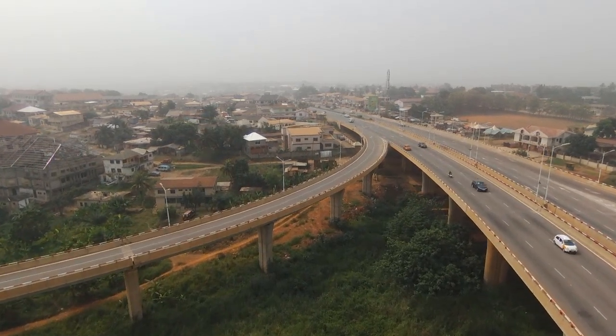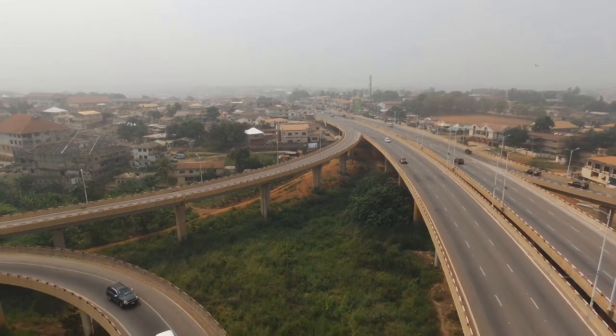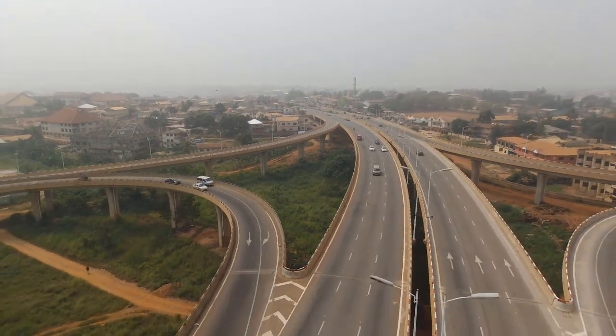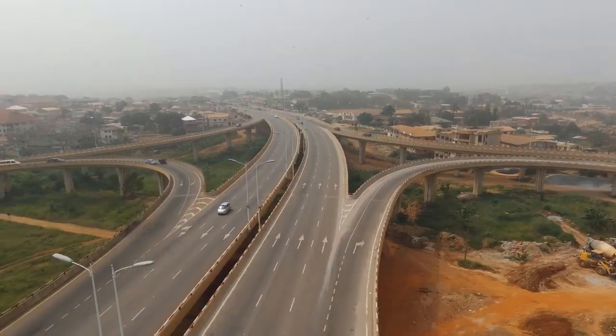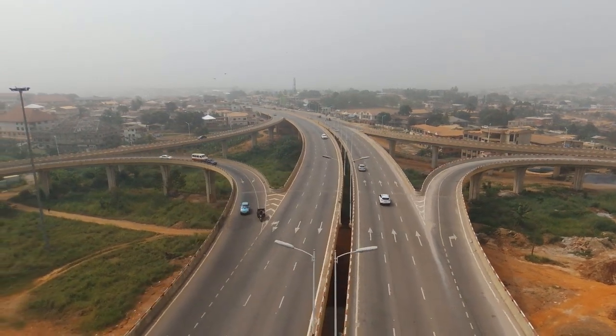I believe the government and contractors must speed up and ensure the project is completed for the benefit of the country. So guys, this is my top three interchanges in Kumasi. I hope you enjoyed this video — if you did, kindly subscribe and comment below what you think. Stay safe, adhere to the COVID-19 protocols, and I'll see you in my next video. Peace out.